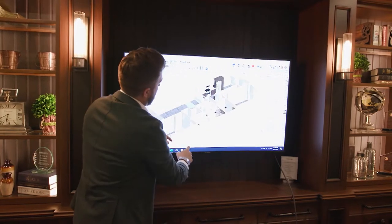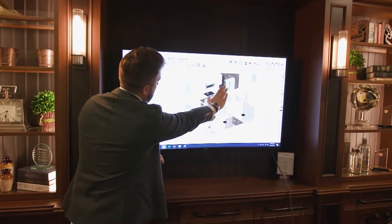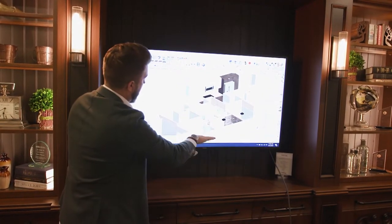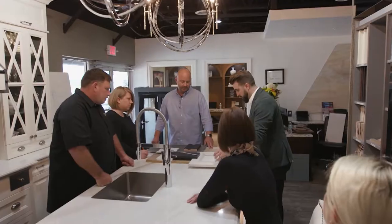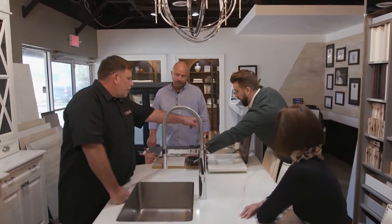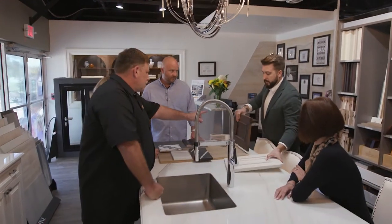As a licensed contractor and design-build firm, CabX is there for you every step of the way. When we give you a price, we're hard pricing it — we're not giving you allowances, we're actually working with you to make all the selections so that when we give you a price, it's based on everything we've picked out for your space. The design process starts with inspiration photos, and then we take that and customize it into a design using programs like AutoCAD, 2020, and Chief Architect to get 3D models or floor plans.